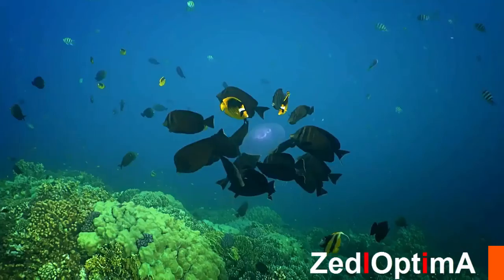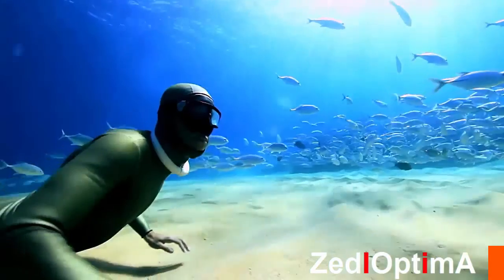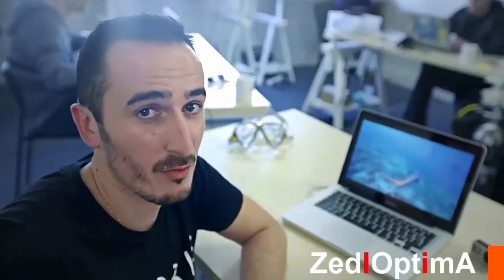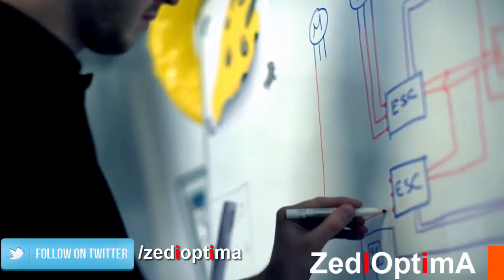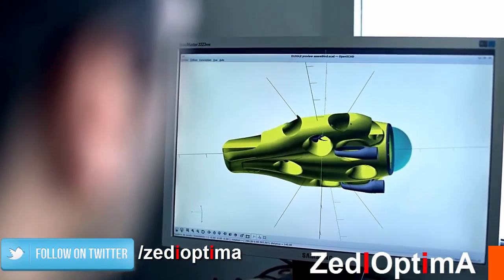If you are like us, you know how cool it is to share your diving experiences with people on land. You also know how filming gets in the way of simply enjoying the moment, which is why we dive in the first place. That's why, a year ago, we had a dream: we imagined an autonomous underwater drone that follows you during your dives.